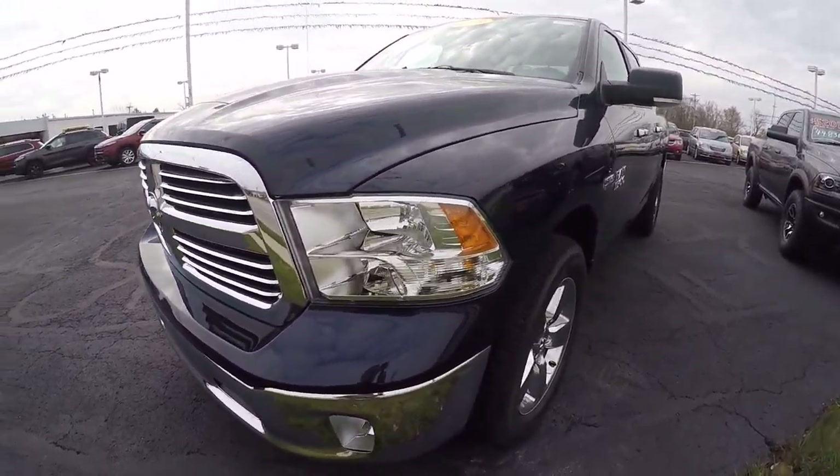This is equipped with a Hemi 5.7. Full crew cab. We've got 20-inch chrome clad wheels.